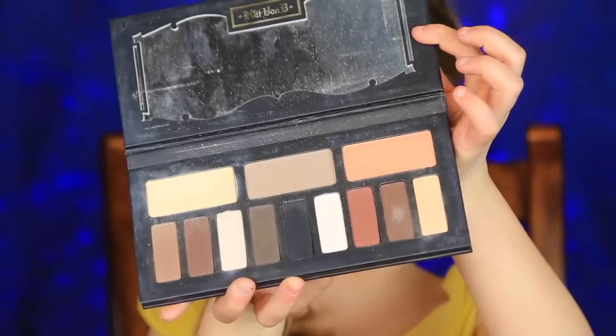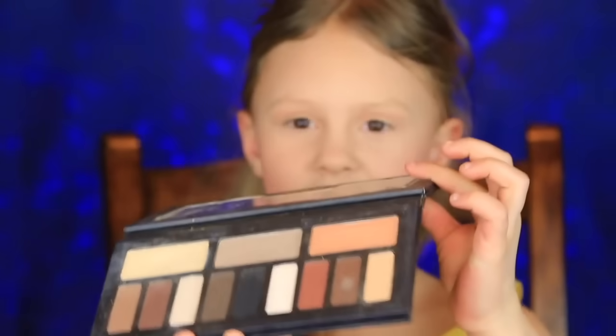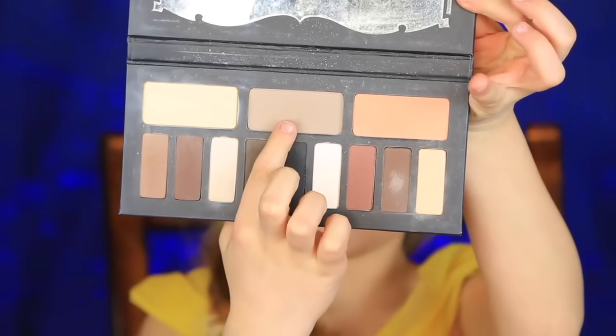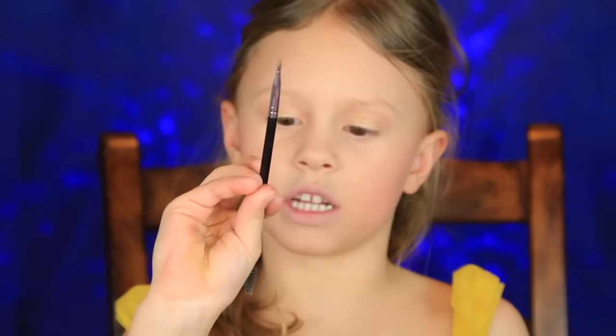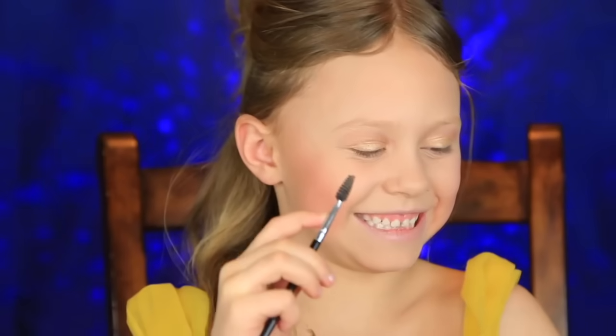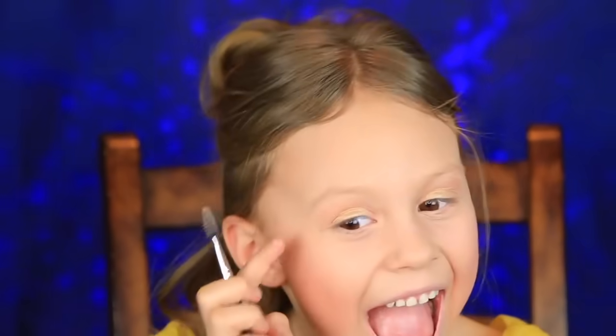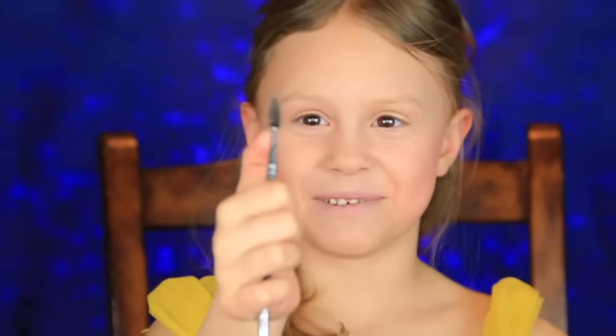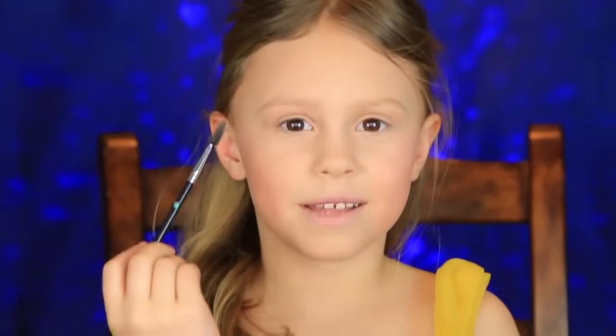I'm going to be doing my eyebrows now. This is the Kat Von D Shade and Light Palette and I'm going to use the middle top color. I'm using an angle brush and a spoolie. The girl that plays Belle has very pretty eyebrows, so I'm just going to try to do that.